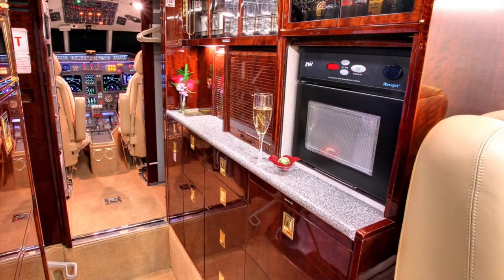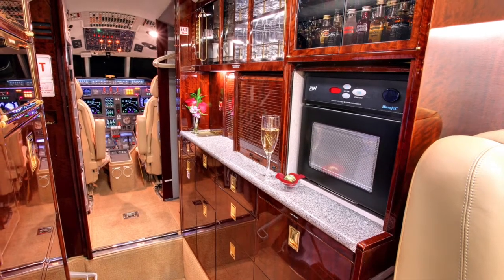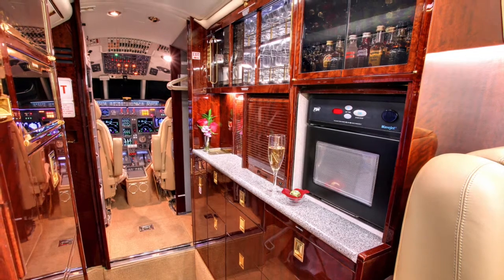The forward refreshment center features a high-temp oven, coffee maker, and microwave included for your convenience. Significant glassware storage and ice storage are also provided.